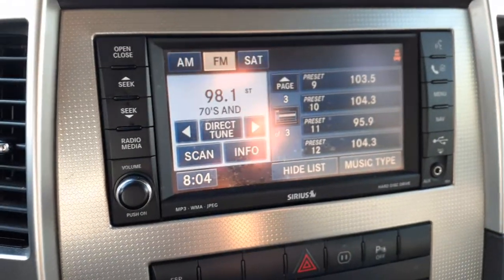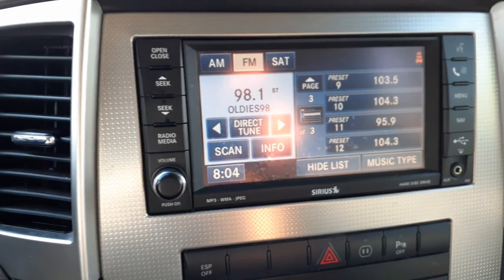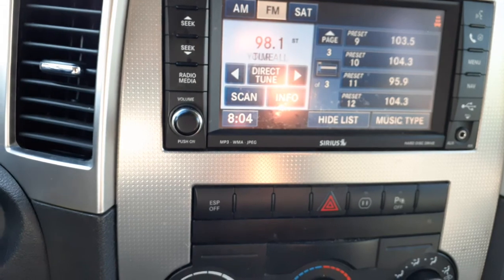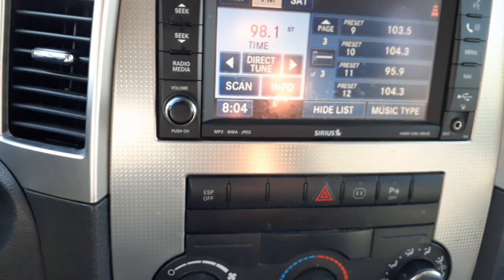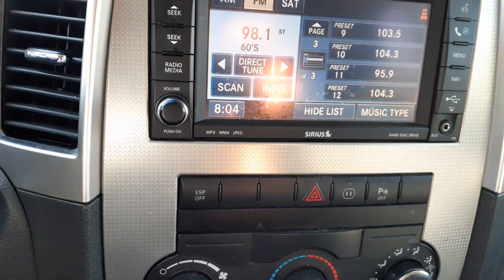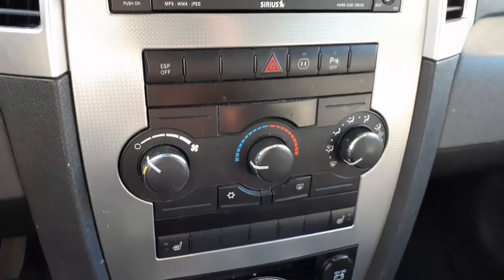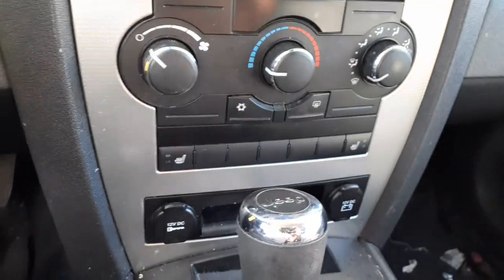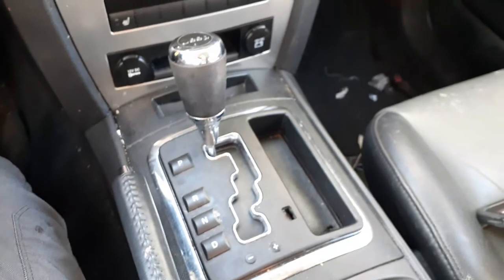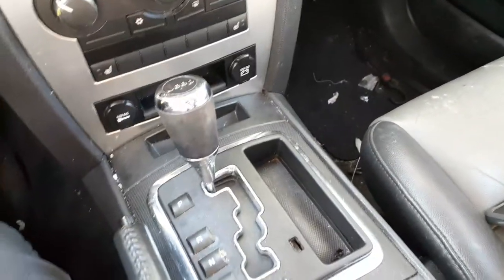Let's go inside the truck. There's your radio — it's a loaded up radio with camera view. It's a RER code. It's got AM, FM, satellite, MP3, WMA, JPEG — it's the hard drive radio setup, the whole bit. There's your heated controls, some switches, heated seats. Shifter — this is a Quadratrac, all-wheel drive.